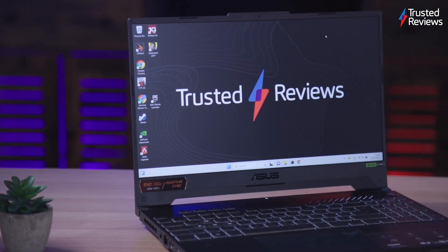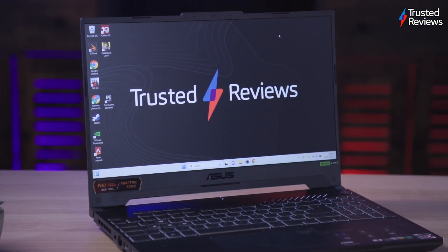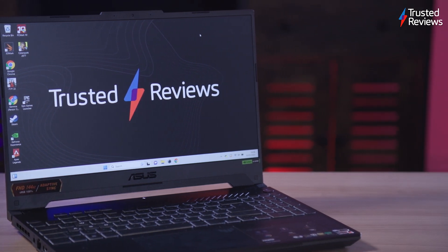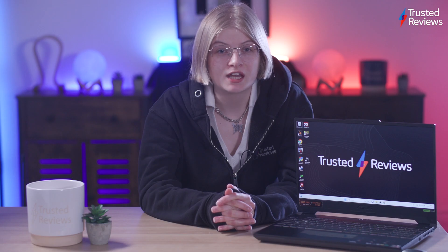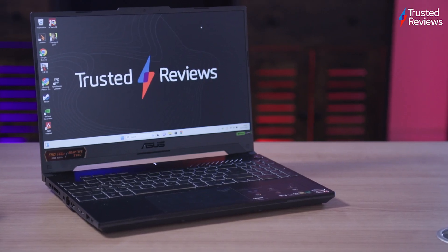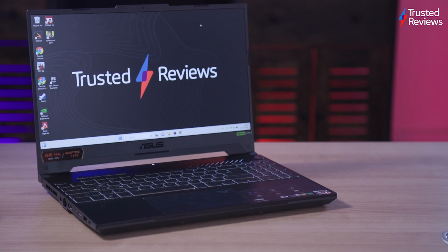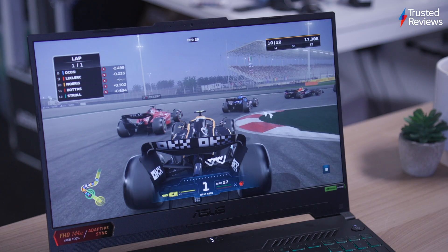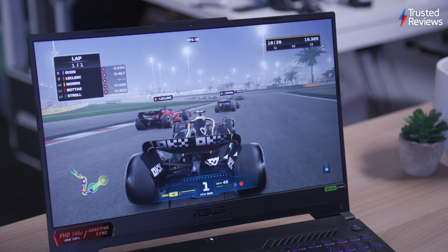The Asus TUF Gaming A15 may not be the most powerful gaming laptop on the market, but it's more than capable of running AAA games in full HD at a high refresh rate. The TUF Gaming A15 really stole my heart. It comes with current generation internals that provide more than enough power for smooth AAA gaming and is very inexpensive compared to some other options on the market. With a 4.5 star rating, it may well make its way onto our best gaming laptop list.